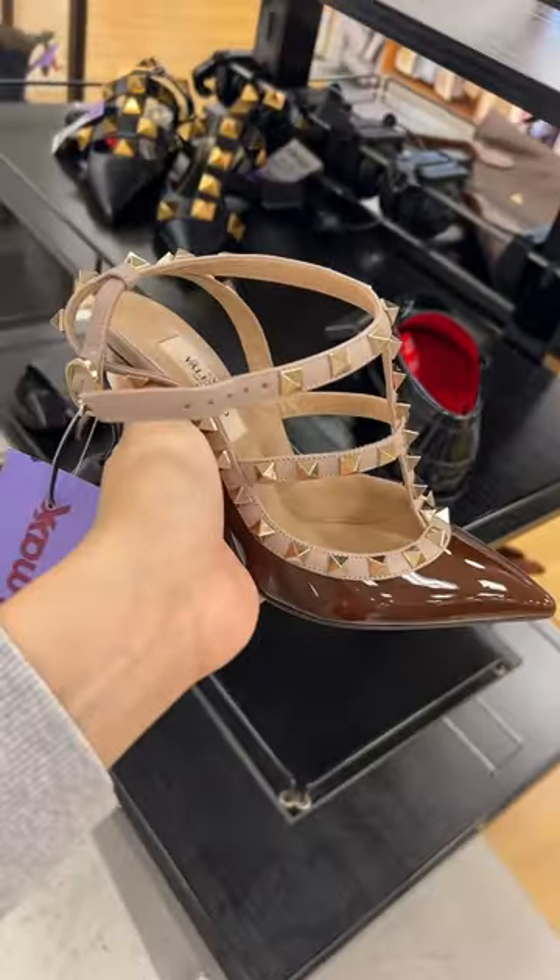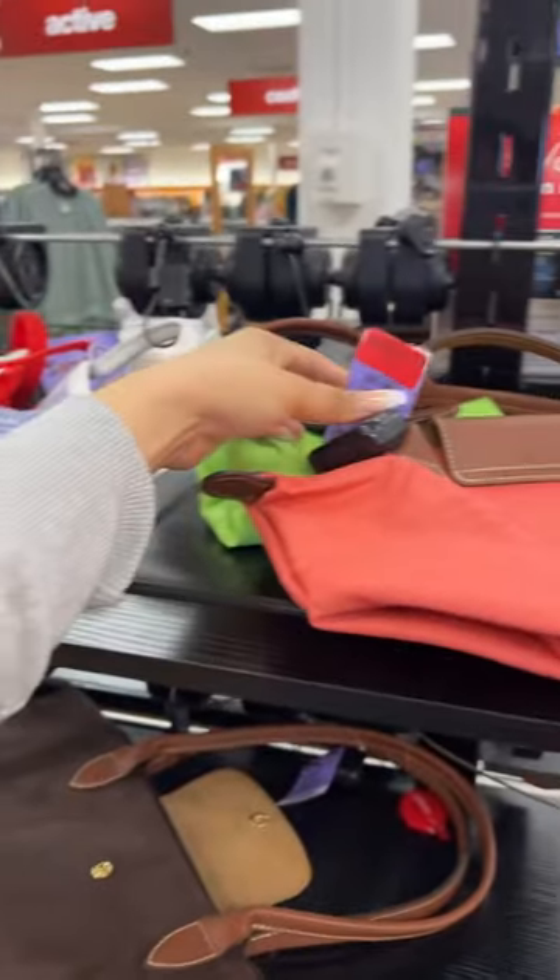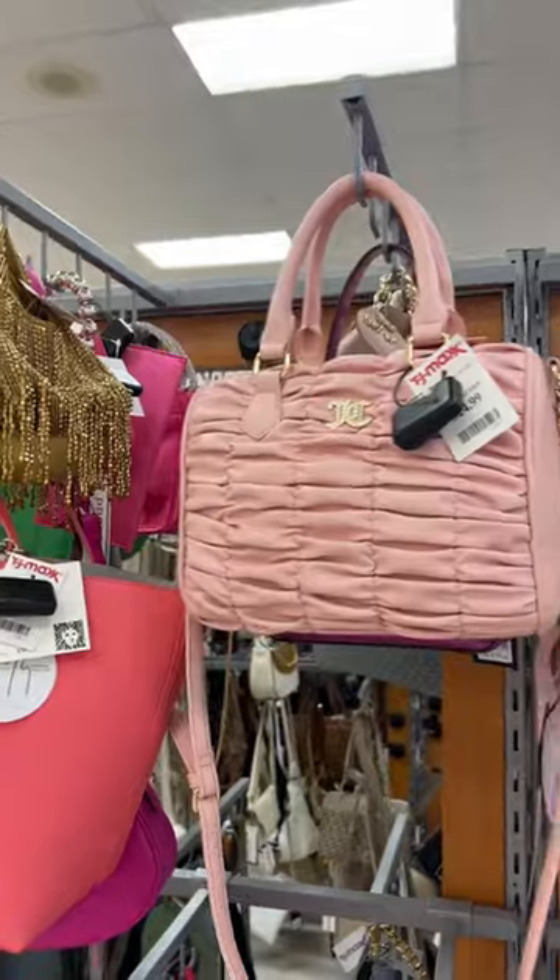These Valentino heels — are you kidding?! The brown ones for $8.50. And they have these mini Longchamp purses here and they're on sale for $80. Love this light pink Juicy Couture here.